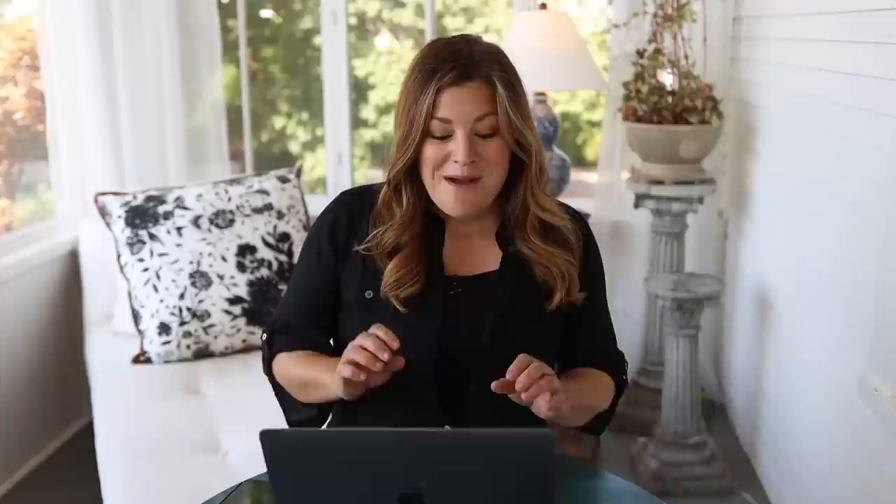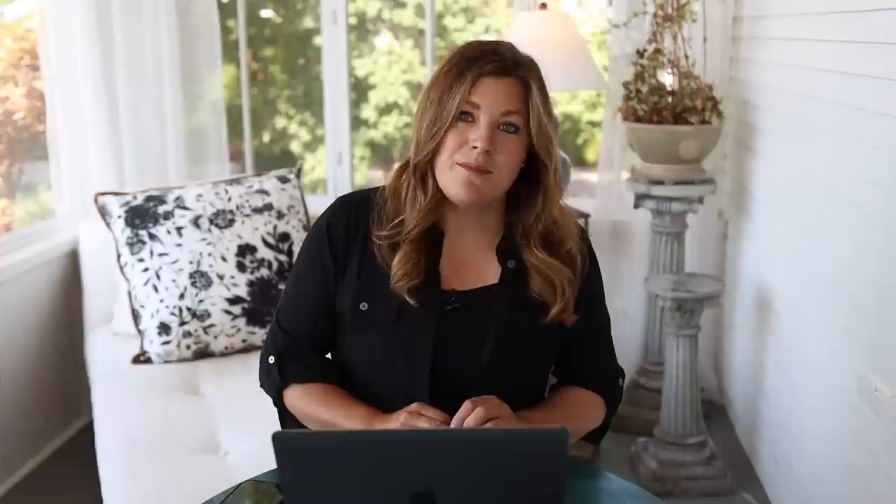Paulo asked about coordinating with Paul our helper. We don't have a formal system — we text a lot. Paul's been here for three seasons now and is pretty in tune with what we're doing. Gardening is pretty repetitive: plant, run drip, mulch, weed, harvest. If Paul's working on the other side of the house, I'll snap a picture like 'just planted these geraniums' so he knows what needs drip run or hand watering. We communicate via text all day — no meetings needed.